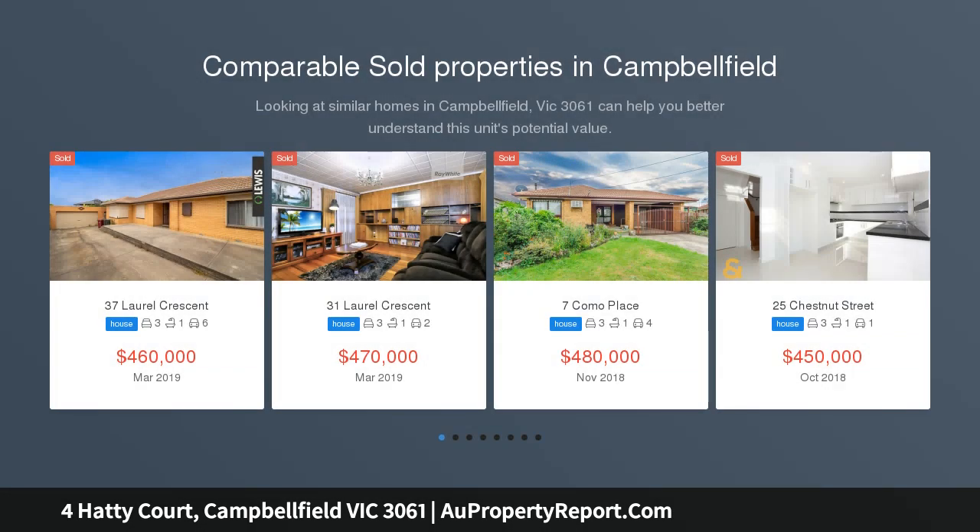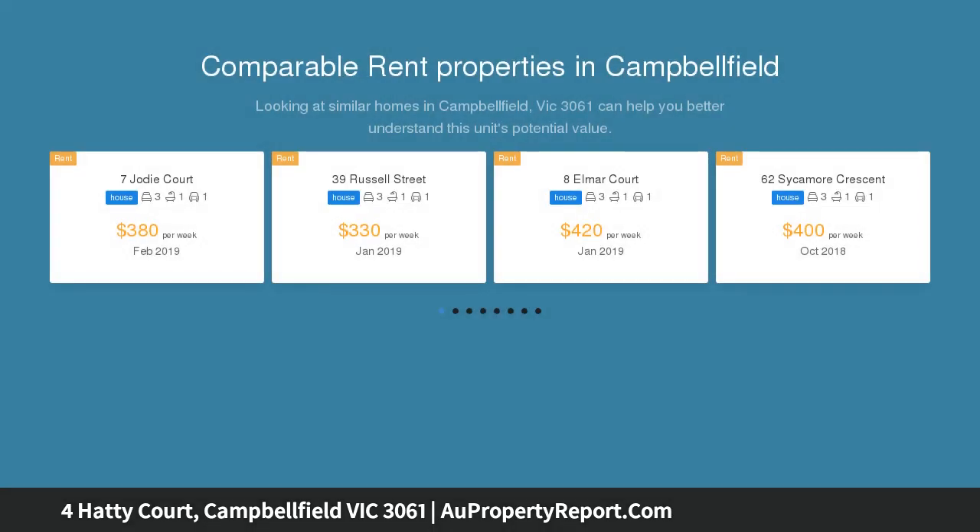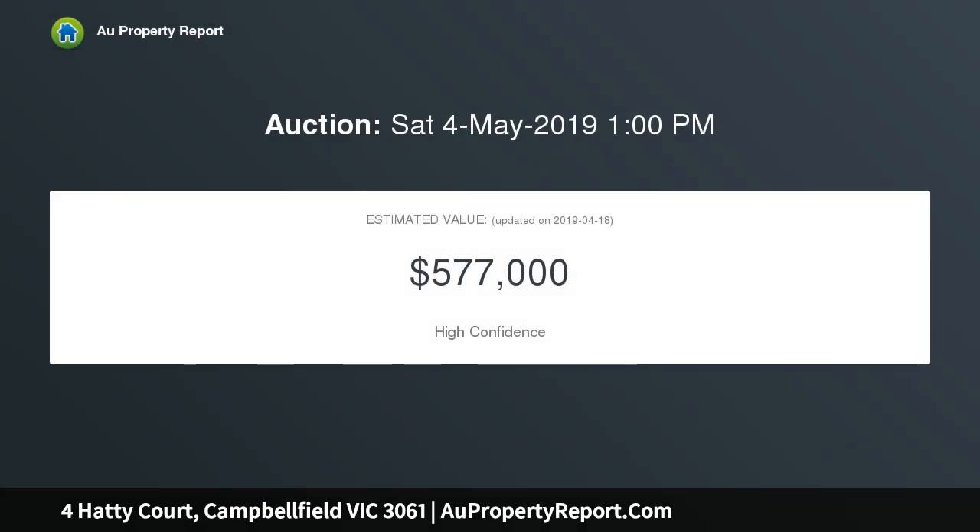Offering parkland and a trail reserve at your doorstep, this immaculate and very well maintained home is set on a good sized allotment measuring 543 square meters, and is perfect for the first home buyer or a savvy investor with an eye to reap the rewards.